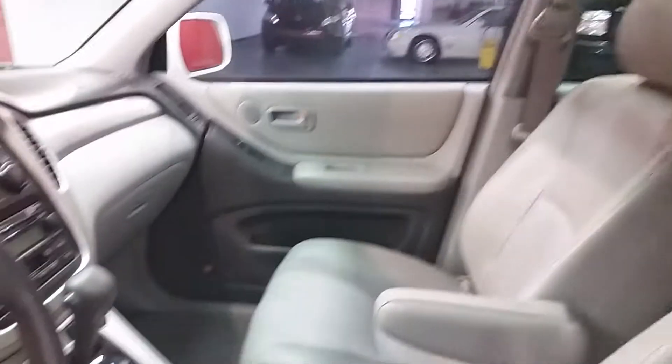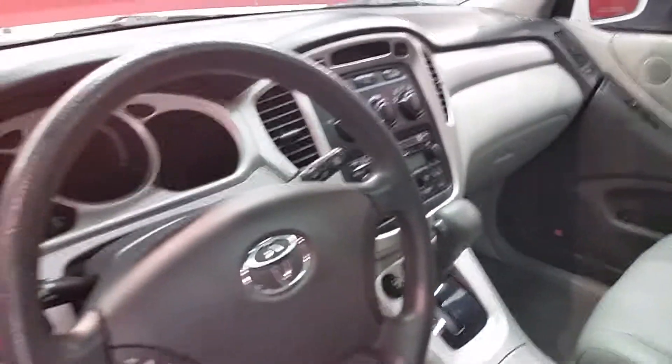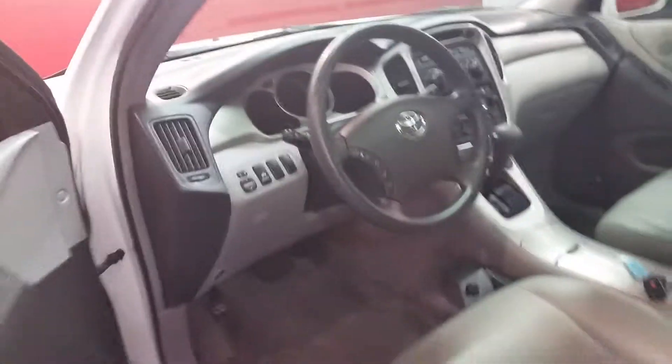I just want to let you look at the interior — power windows and locks, the leather seats, sunroof. This Highlander has 152,596 miles on it.